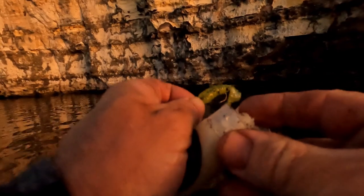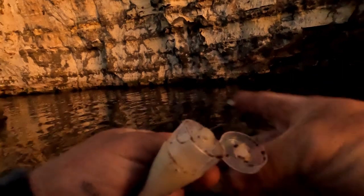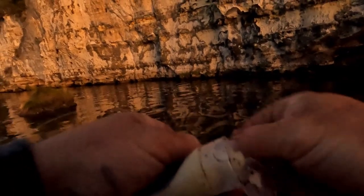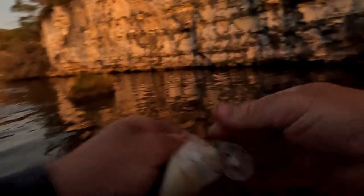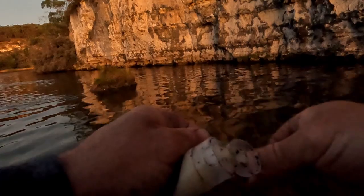Put out a boat rod for a mulloway — just a pilchard and a piece of chicken on a paternoster rig. And I'm going to flick some plastics at this cliff face. This little Z-Man grub with a pretty light jig head and a bit of glowworm scent. It's worked in the past; I haven't tried it for a while. Don't come here that much, but we'll give it a crack, see what we can do.